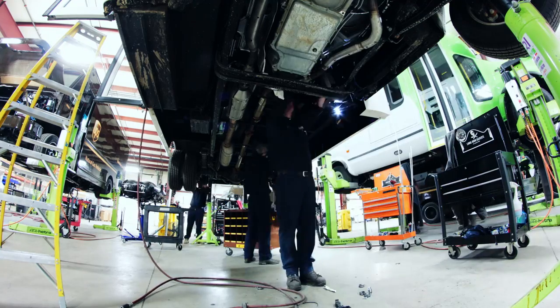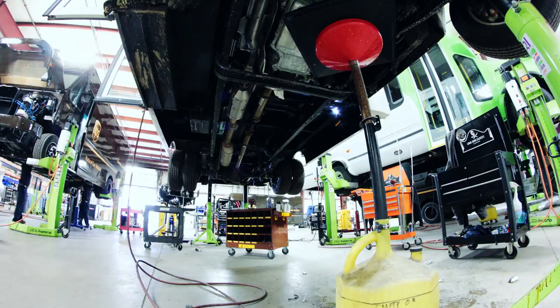When the company first started, we weren't using any pre-bent stainless steel components. What we were doing was hand bending each individual component. It was taking a massive amount of time.